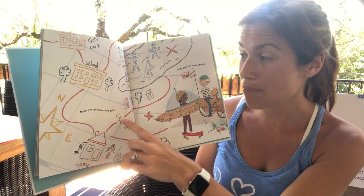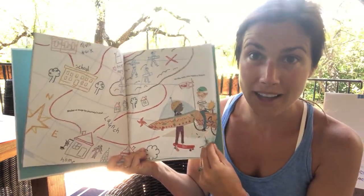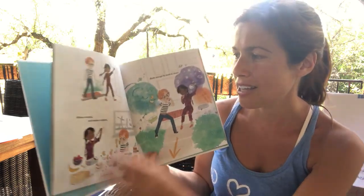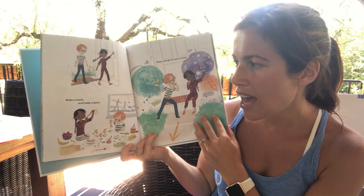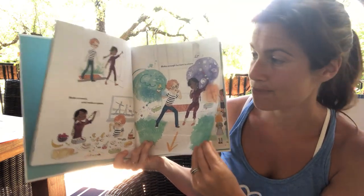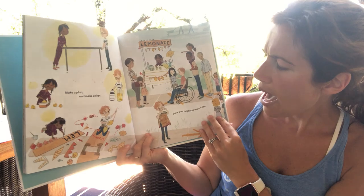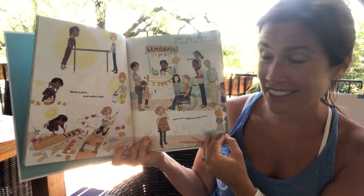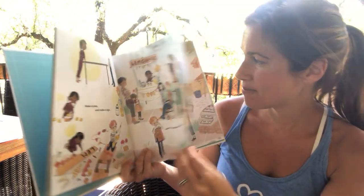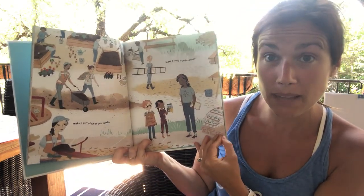I know you guys made maps. You made maps with Miss Catherine and Miss Tara, and you sure did make a lot of friends in the flamingo class. Make a snack and make a spare. Make enough for both to share. Make a plan and make a sign. Have your neighbors make a line. Make a gift of what you made and make a smile from lemonade.